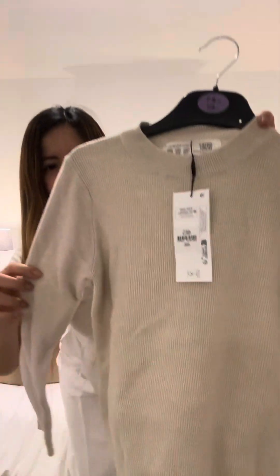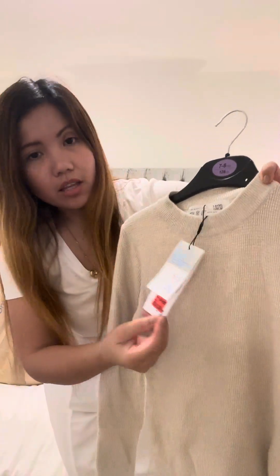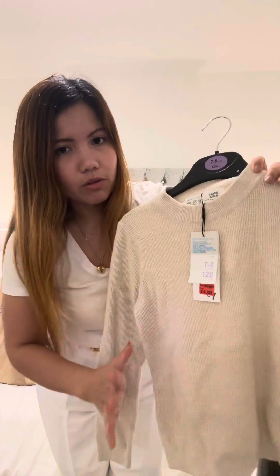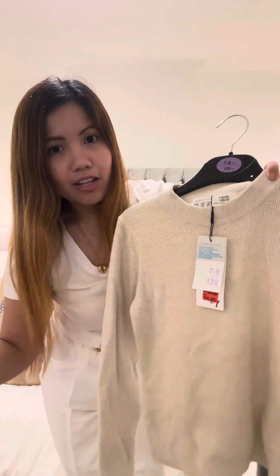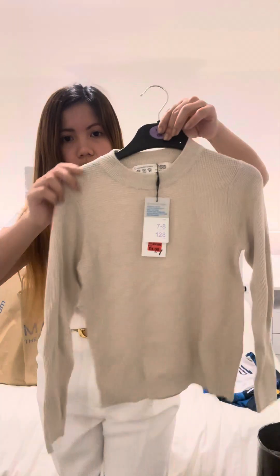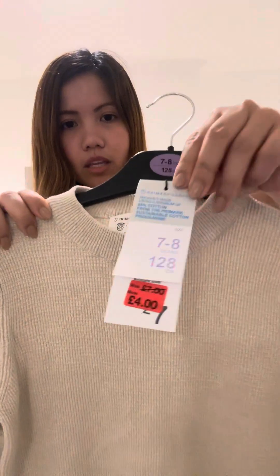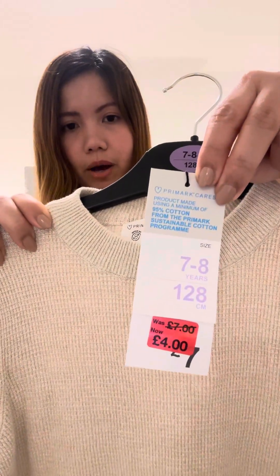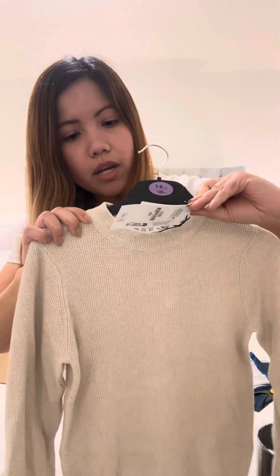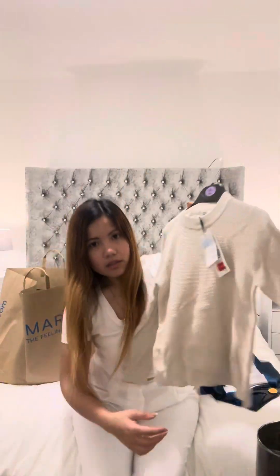This next one is also for my son. It's on sale again and I don't know why I purchased it — I have so many clothes for him already until he's ten years old — but I like the color, it's like beige. It's for seven to eight years old, four pounds, original price seven pounds.